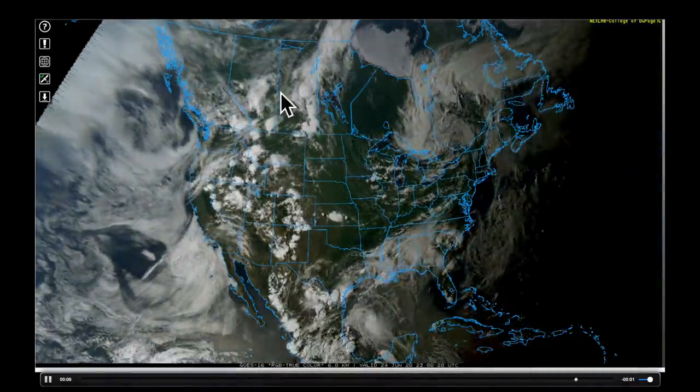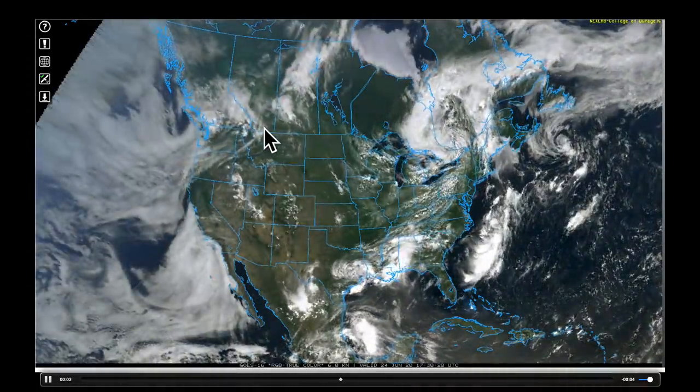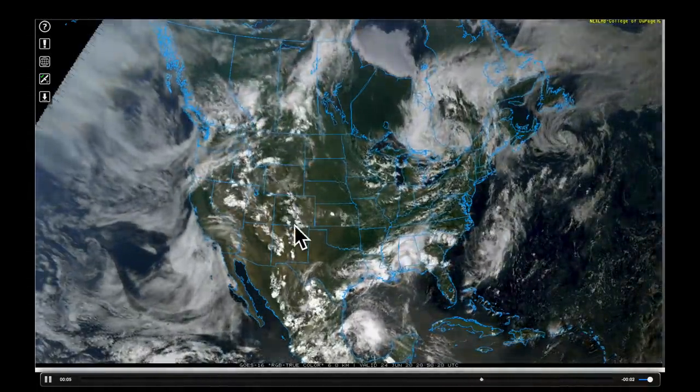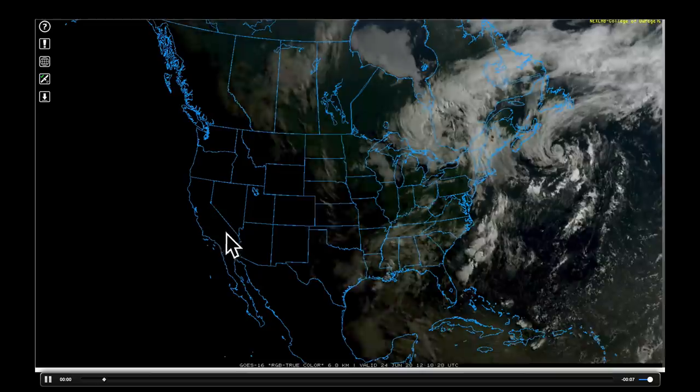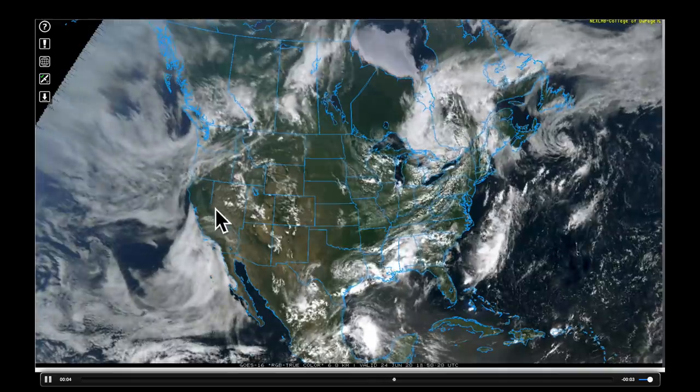We saw quite a few big thunderstorms that went through parts of Canada, including some storms that made some hail here in Alberta. A lot of storms popping up in the mountains, including right here in the Sierra Nevada — neat to see those storms running up over there, getting the orographic lift and putting out some pretty heavy precipitation.